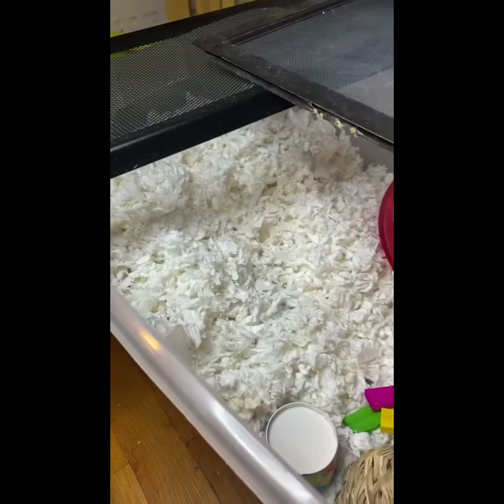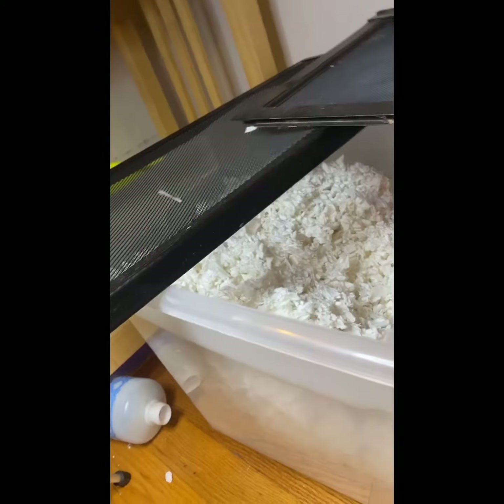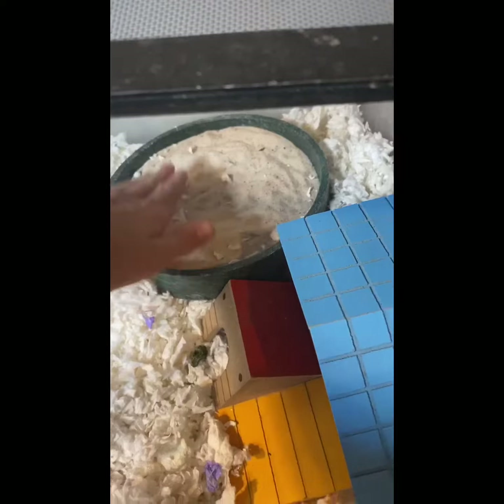The tank top is on because there's a lot of bedding in here — he loves burrowing so it's like right up to the top, and I don't want him to crawl out. There's a nice sand bath with a little bit of bedding in there but I'll clean it out later.